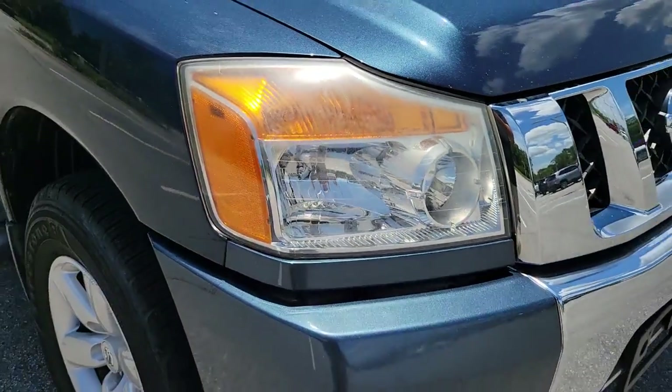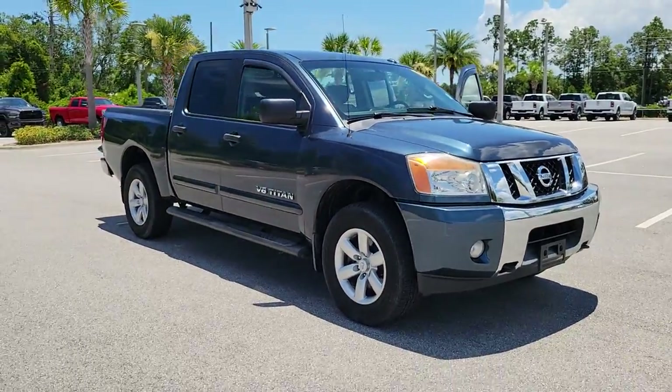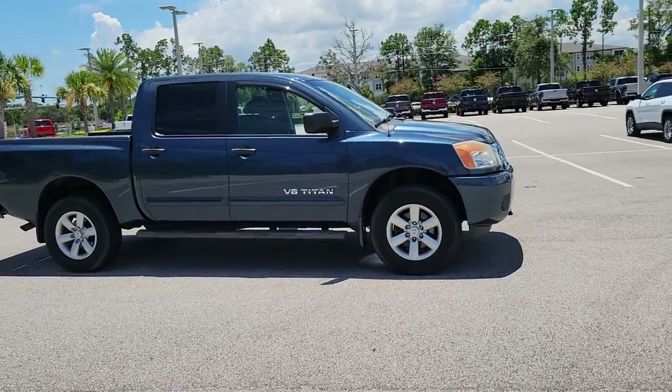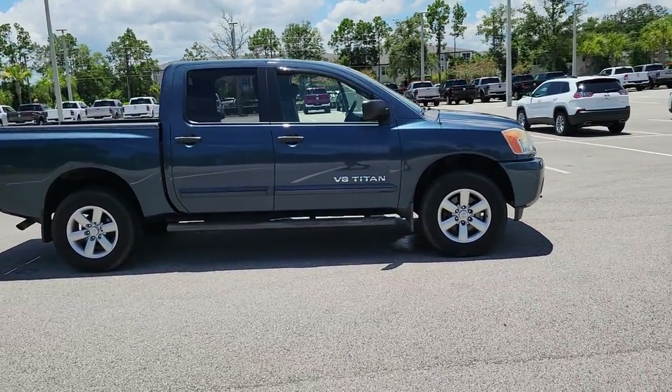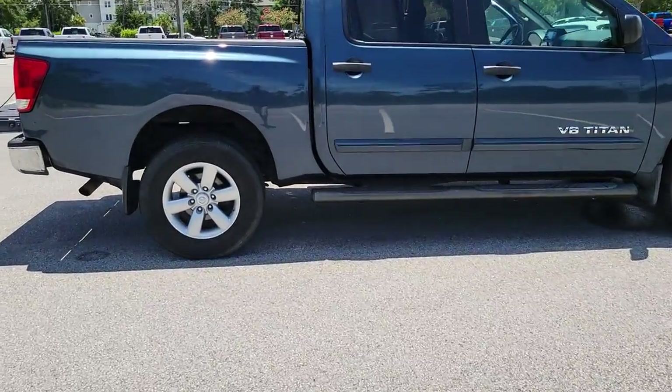Hop into the 2014 Nissan Titan. With less than 200,000 miles on the odometer, this vehicle provides excellent value. You'll love the comfort of this handsome Titan. Its serene cabin, luxurious seating, and quick acceleration elevate every excursion.